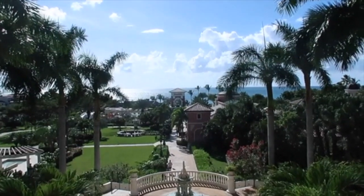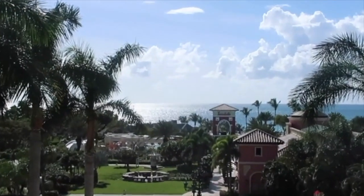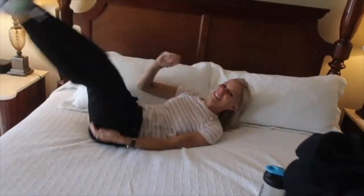We're here! Janicia is taking us to our room, but first we gotta look at the view. We're staying here for a week! We made it, I'm so excited! This is awesome. We just got a tour — Janicia just came and took us on a tour of the room.